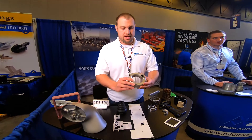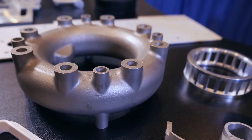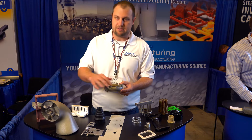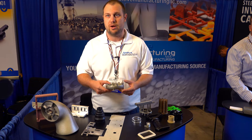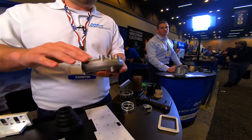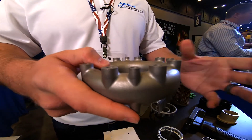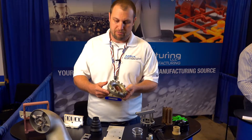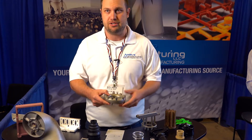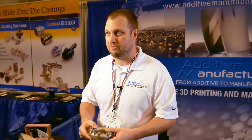This part right here is actually metal 3D printed on one of our EOS machines. It's made in Inconel 625 and has a completely hollow core. Because of the way the part was designed, we were actually able to print this without having any supports on the inside. This part was something that may have been traditionally cast in the past, but we were able to make it for a lower cost and much quicker turnaround. This is the type of part we could also make in production volume.